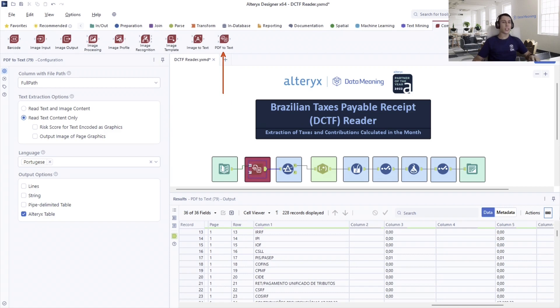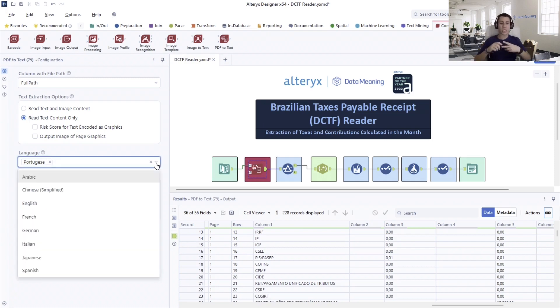The PDF2Text tool was instrumental in automating this process due to its capability of reading files in eight languages simultaneously, making it versatile and useful for companies that operate internationally. It can read Arabic, Chinese, English, French, German, Italian, Japanese, and Spanish.